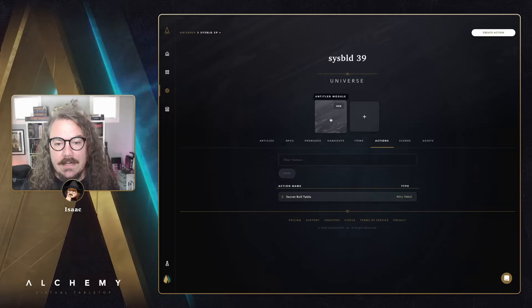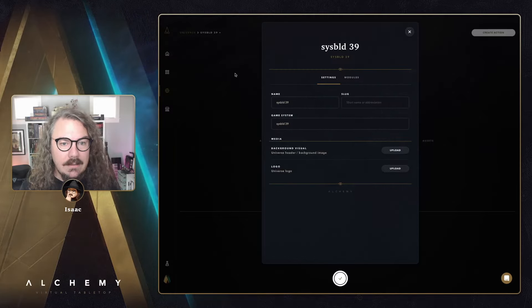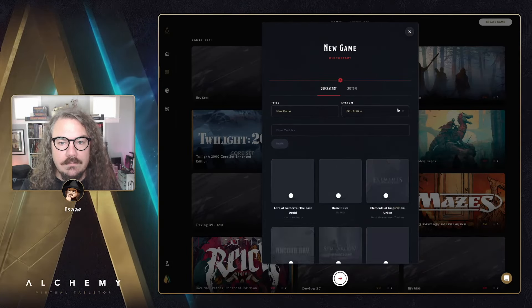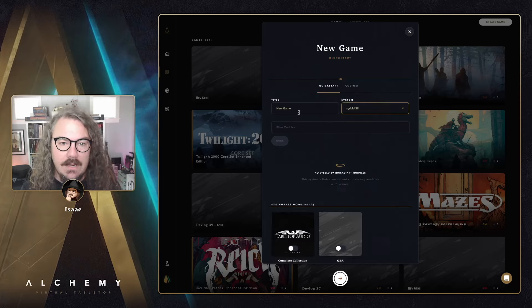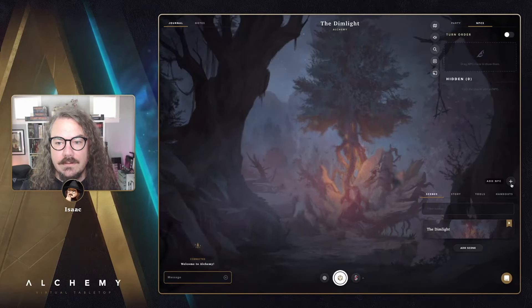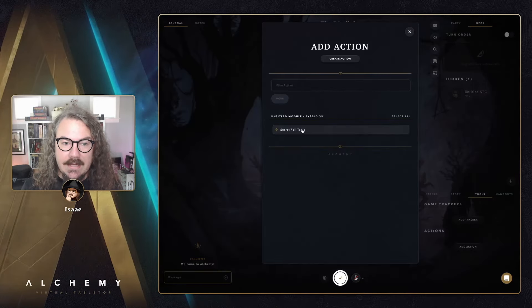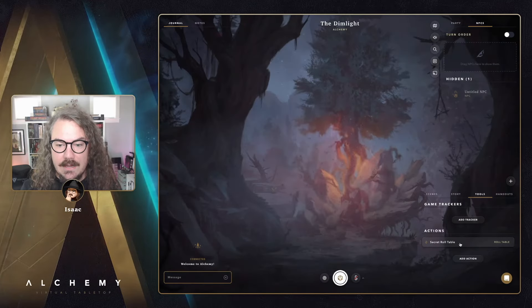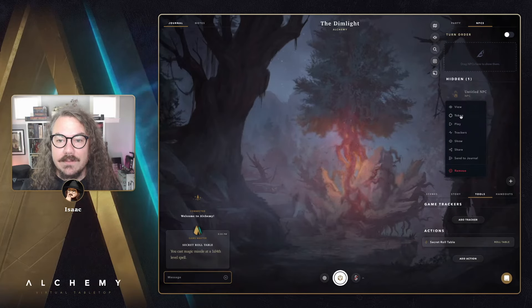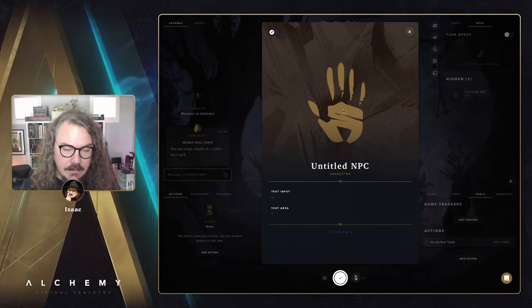If you turn that switch on, the action only shows up inside the game for a GM adding it to their actions panel. I created a test game using the SysBuild39 system and added an NPC. As the GM, I can see 'Secret Roll Table' in the add actions list and roll it. But if I play the NPC or act as a player, that action doesn't show up — it's filtered out as a GM-only action.